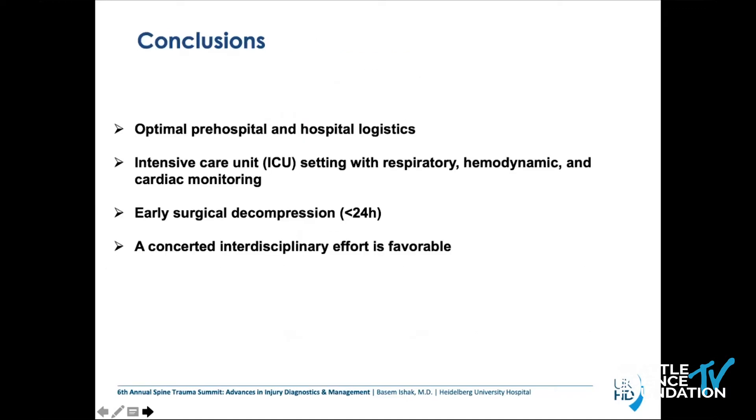In brief conclusion: optimal pre-hospital and hospital logistics are important — time is spine, and this is really true. ICU settings with respiratory, hemodynamic, and cardiac monitoring are important, so try to find a hospital with such units. Early surgical decompression below 24 hours, and of course a concerted interdisciplinary effort is favorable.